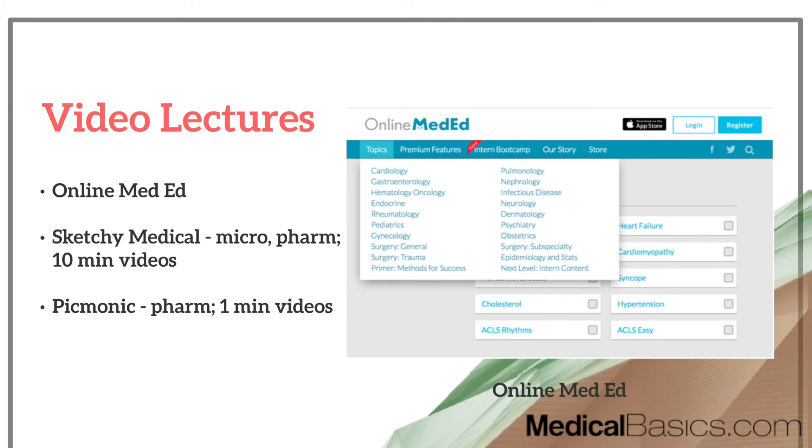This next resource is more or less optional, depending on how you learn. If you're a visual learner, video lectures will be very useful. One of the best resources is Online Med-Ed, because it gives a very good broad overview of large topics in medicine, surgery, OB-GYN, and essentially all your rotations. They've pretty much covered every single topic within medicine, giving you a solid overview without going into too much detail — just what you need to know at a surface level.